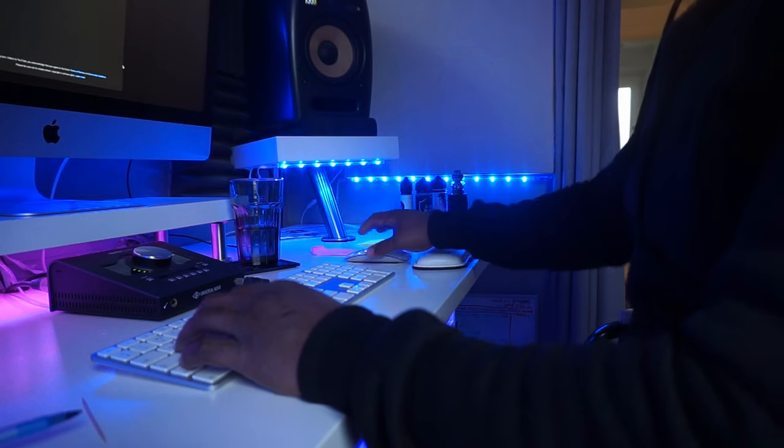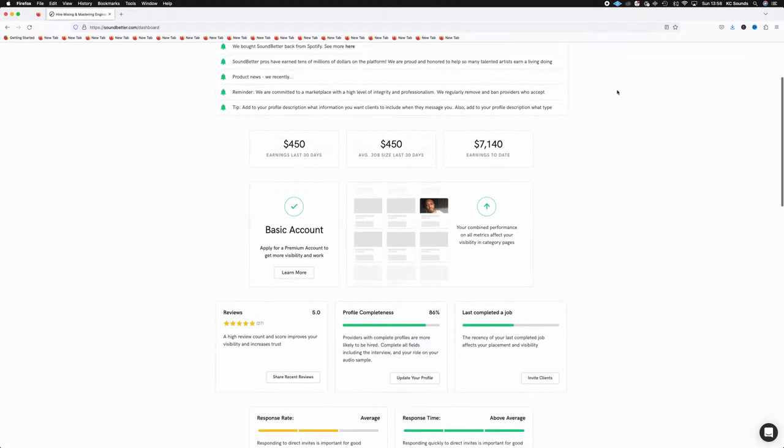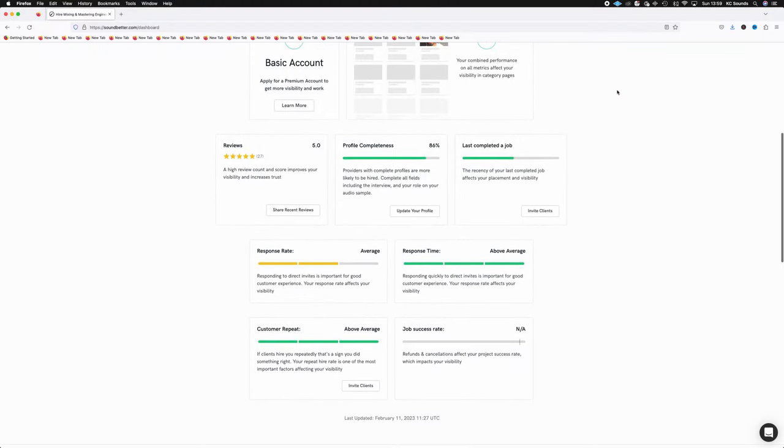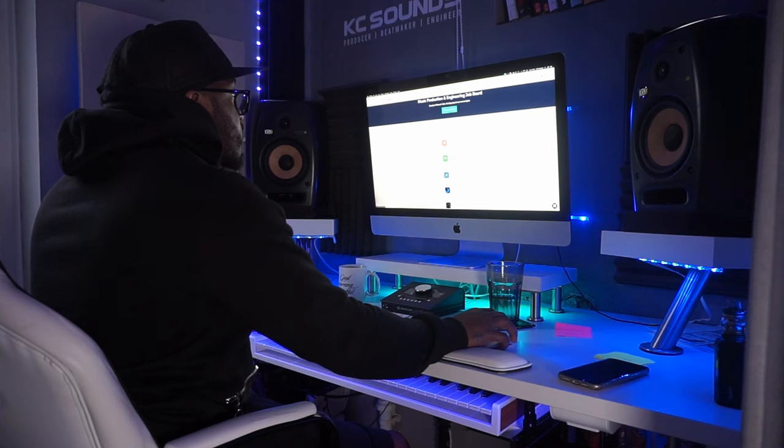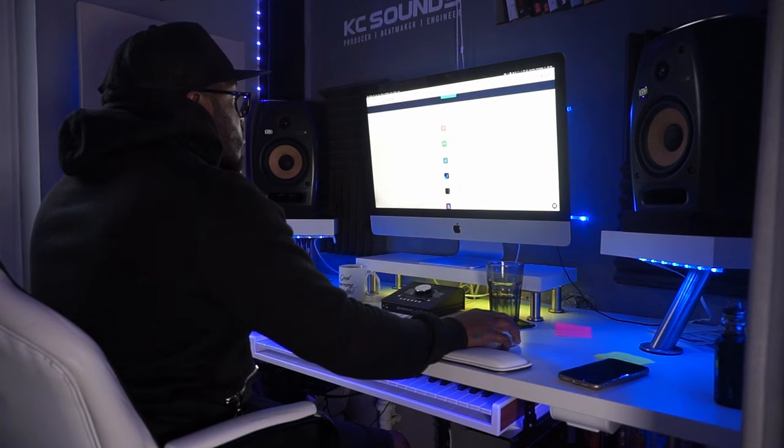Create your whole profile, put all your credentials, put a couple of your beats on there so that anyone that lands on your profile can hear the quality of your music. Then, whether you're going to go down the paid route or the free route, start applying for some castings. If someone's looking for rap beats, Afro pop beats — beats that you can make — hit them up and let them know what you can do.